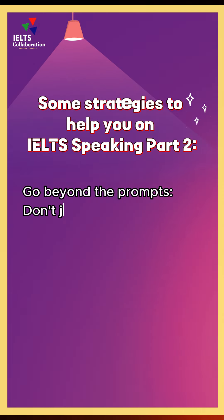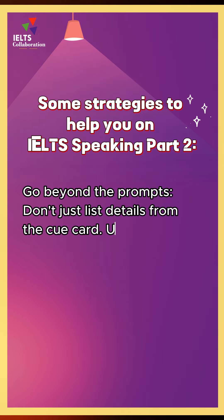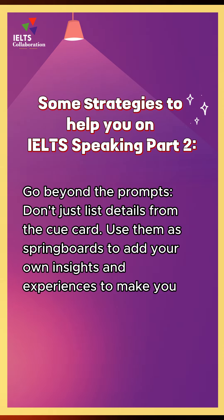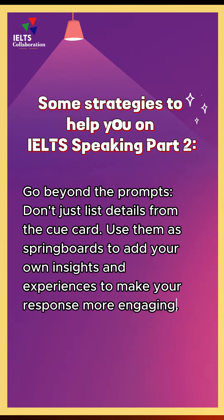Go beyond the prompts. Don't just list details from the cue card. Use them as springboards to add your own insights and experiences to make your response more engaging.